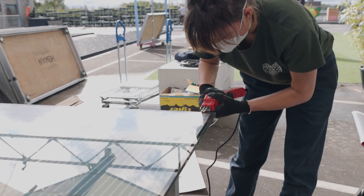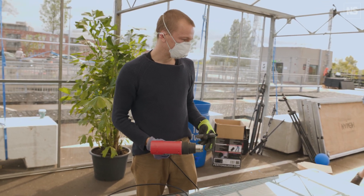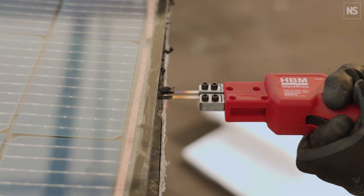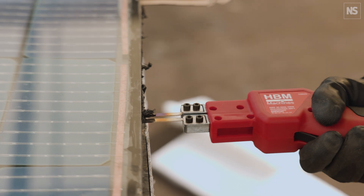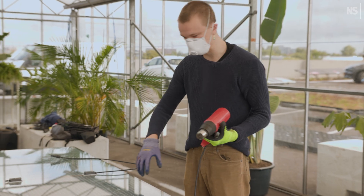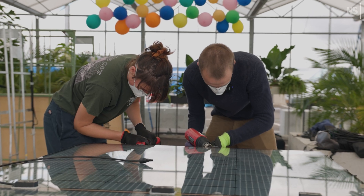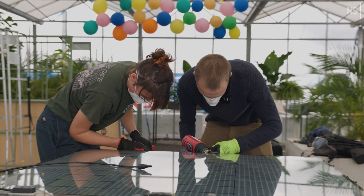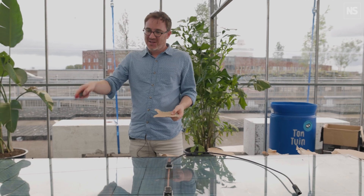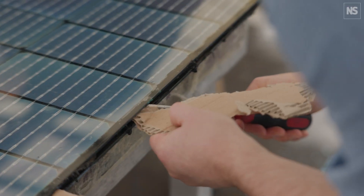We're developing a machine to do this industrially, so this is really just to show the proof of concept. All of these cells are set in strings, and what we would do is choose either a part of the strings or take the entire string and replace it. It's taking a bit of human effort, but in the future this will be a lot easier and quicker to do.